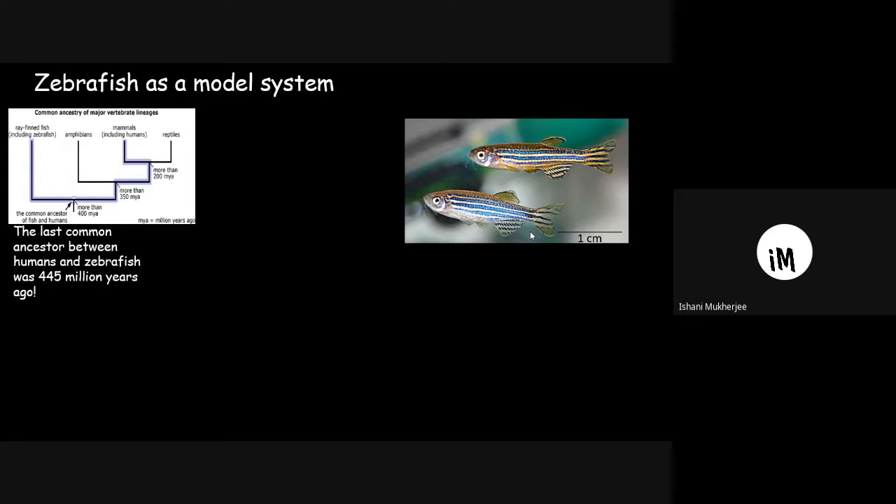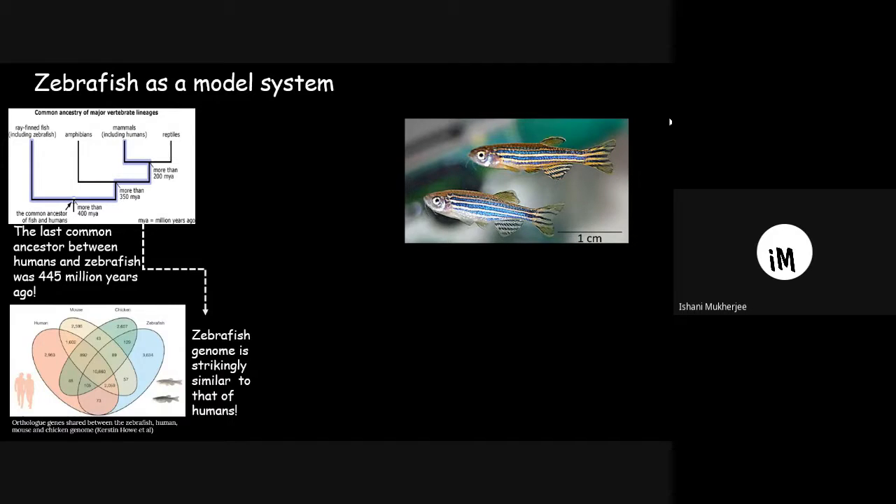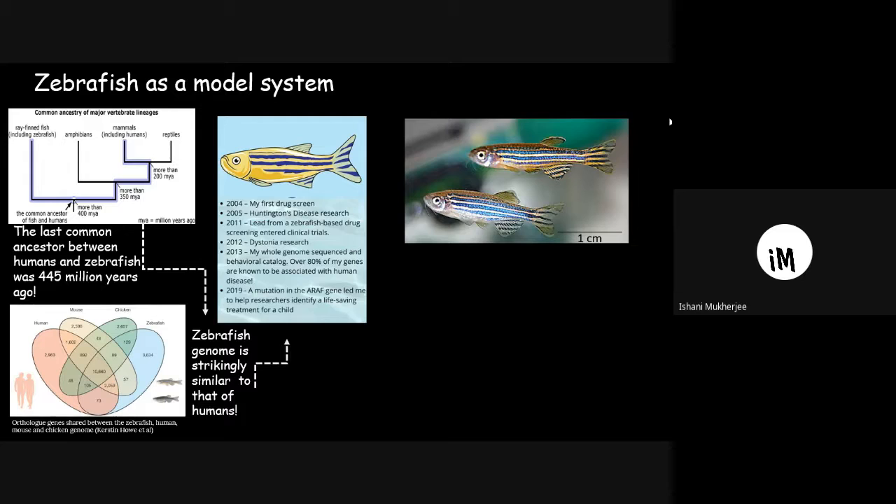A model organism is a non-human species that is studied to understand biological processes, and model organisms are often very similar to humans. The last common ancestor between humans and zebrafish was 445 million years ago, yet the genomes of these two species are very similar. Zebrafish has been used in research on Huntington's disease, drug screening, and so on.